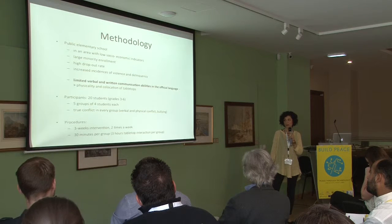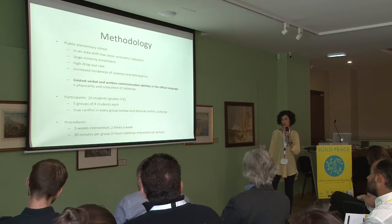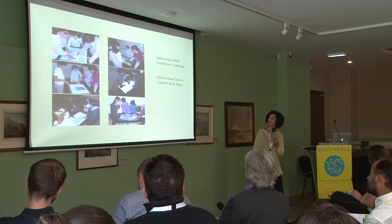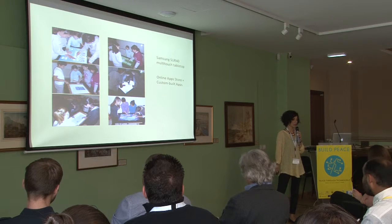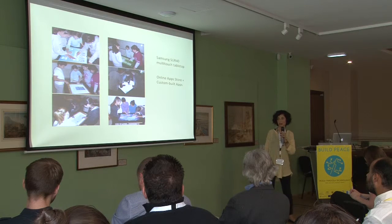This was a three-week intervention during which each group worked with the tabletop for a total of three hours. We used Samsung's tabletop with four freely available applications from the App Store, and two custom-built applications from the Cyprus Interaction Lab.